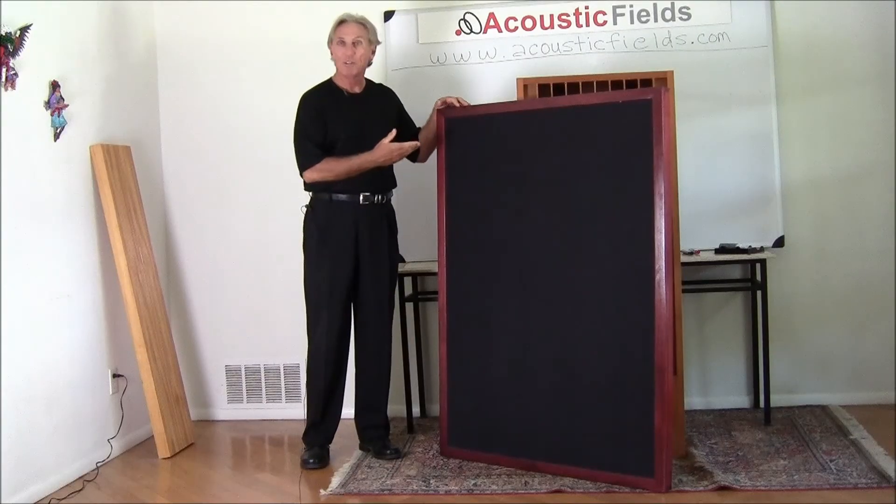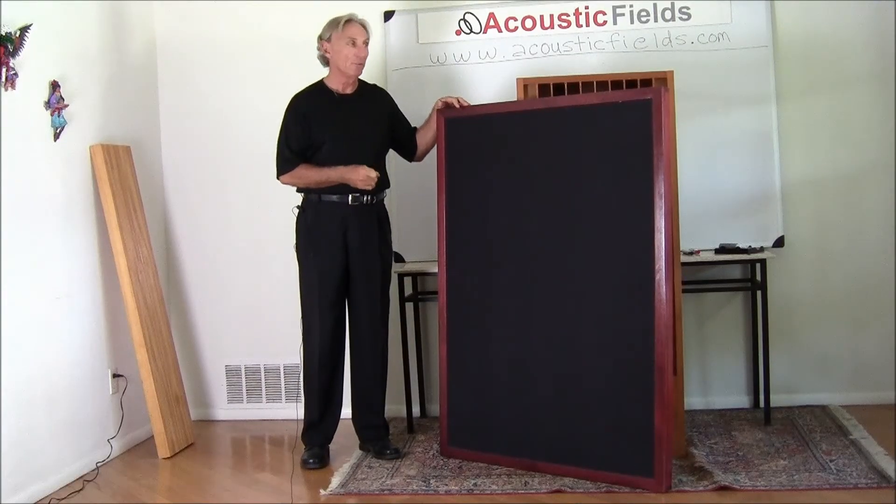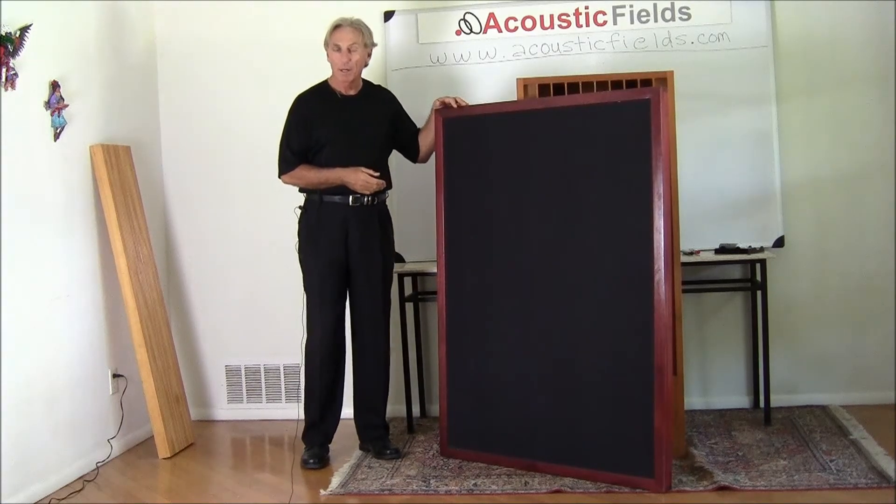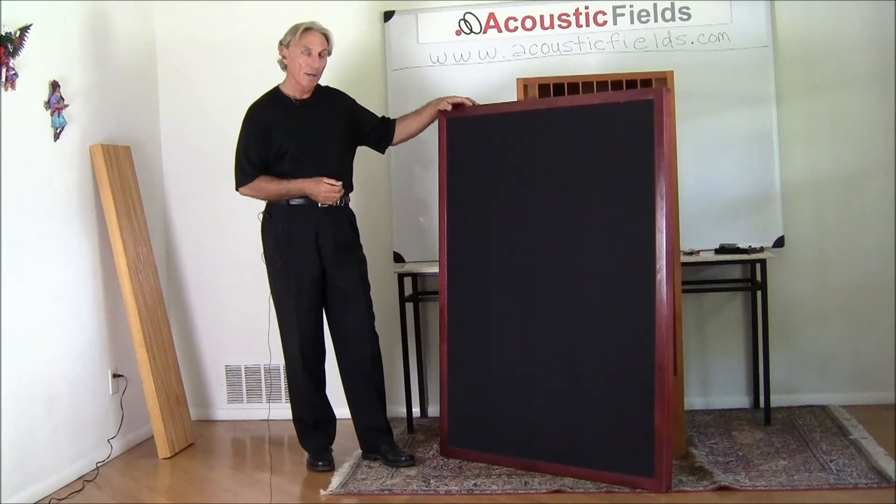Hi everybody, I'm Dennis Foley. This is an example of our PFP series. This is a Purple Heart, kind of a custom wood we had developed and made for a client.